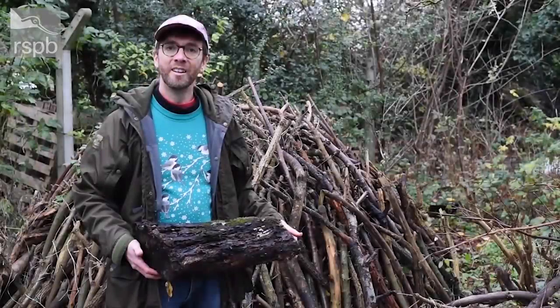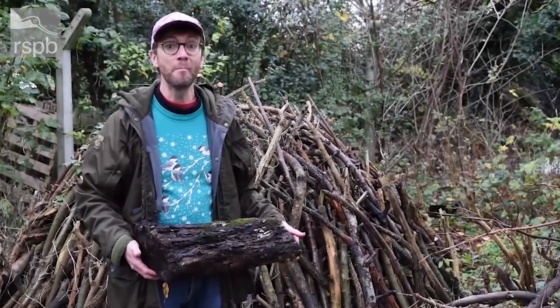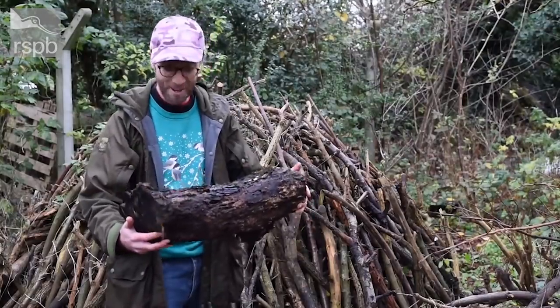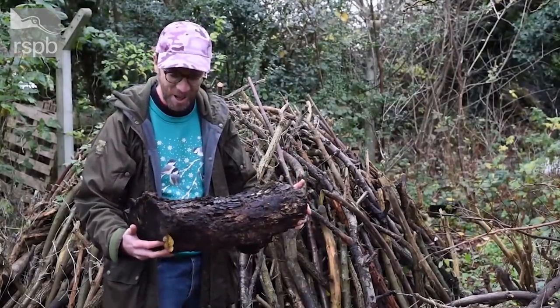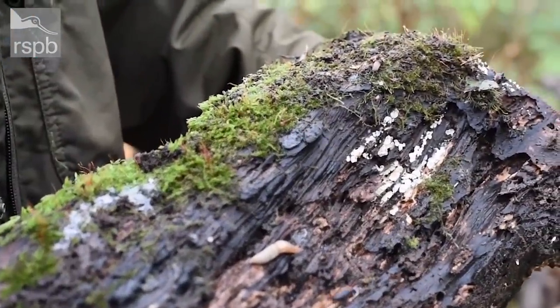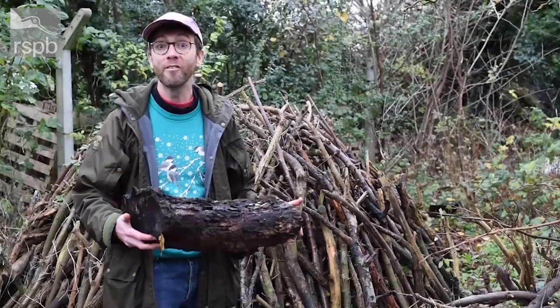Our wildlife gardening expert Adrian Thomas has a tip for us. You'll often hear him going on about the importance of a log pile for wildlife, which is great when you've got something covered in springtails, woodlice, and millipedes. But what if you don't have logs?